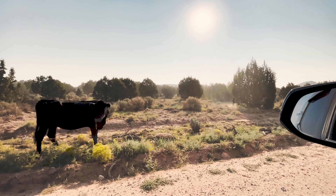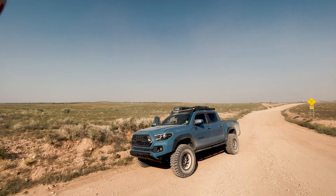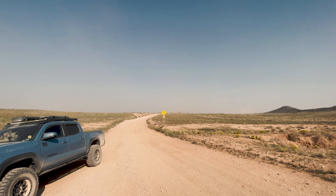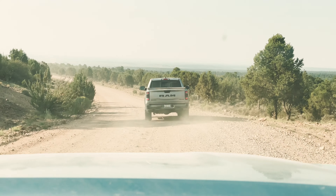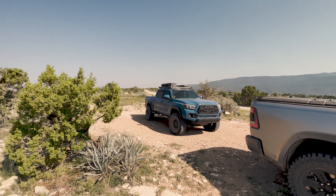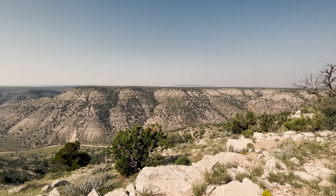We're about 35 miles in, another 35 to 40 to go. On our way towards the Grand Canyon, we stopped multiple times along the right and left side of the road just to take in the beauty that this trail had to offer.